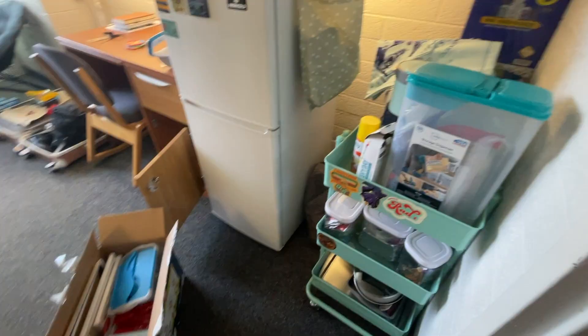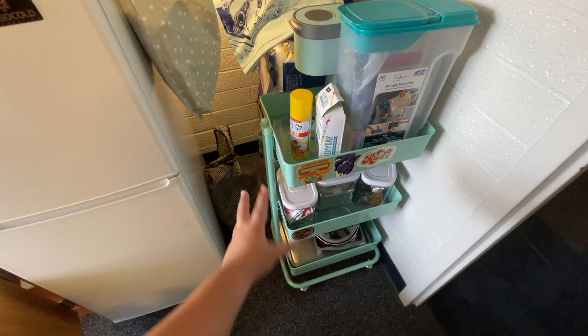This area is kind of done but not really. I just have my kitchen stuff here, and then restorable things in the back of that. This is supposed to be my kitchen area — I need to reorganize it. And then there are some art supplies I need to put in there.